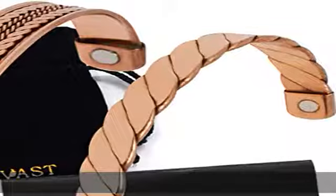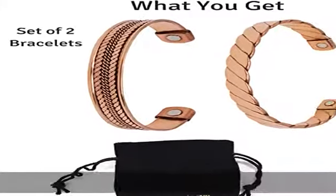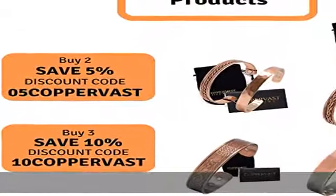Simple one size fits all: the simple and elegant design is ideal for both men and women. The open-end bracelet design can be adjusted to fit most wrists.